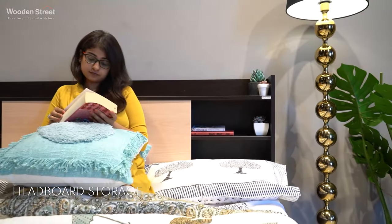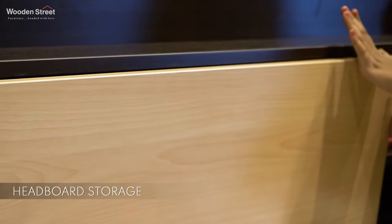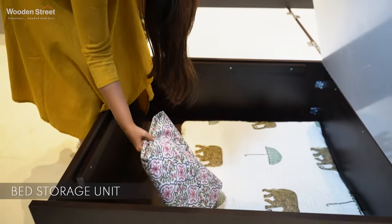Its headboard is equipped with storage options on either side, and what's more, the masterpiece has bed storage in the quad form.